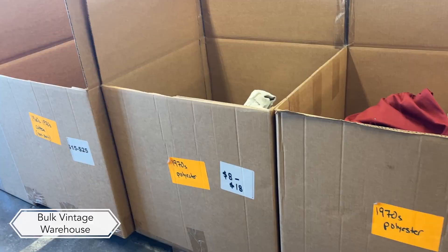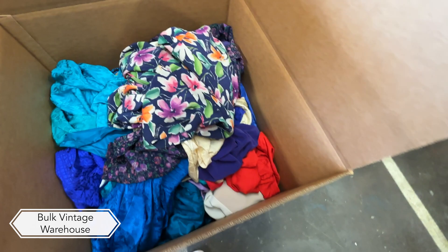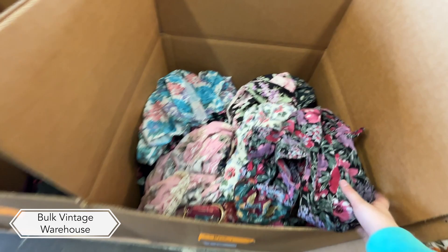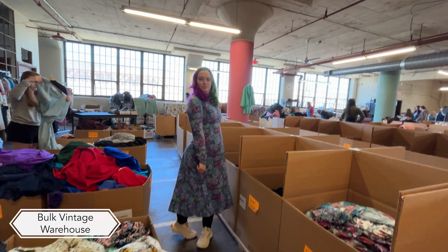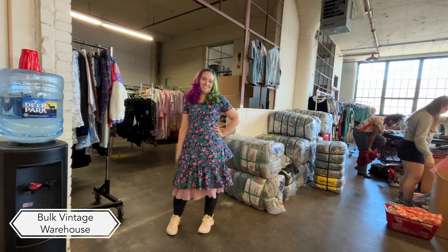Our next stop was Bulk Vintage — they're only open about once a month. They have a warehouse floor with vintage sorted into themed bins; I was looking through their floral cotton dresses. This is a really great place to get well-priced 80s and 90s vintage. Here's a montage of me trying on a bunch of dresses — I got some and left some. It was hard to stay reined in, but what I bought I bought with a lot of intention.